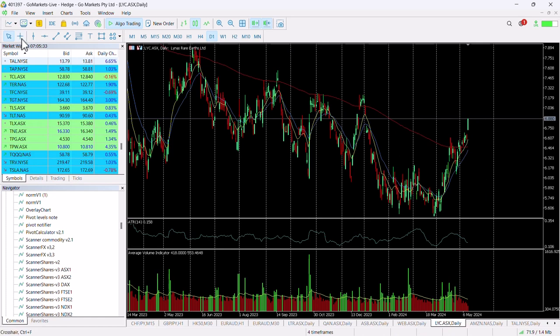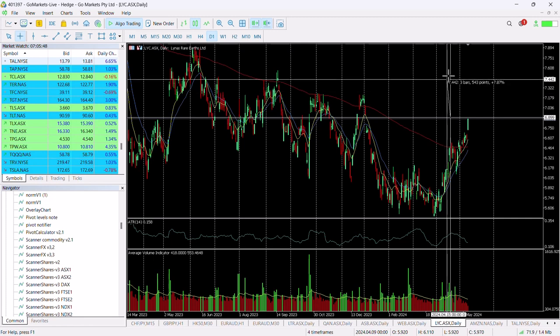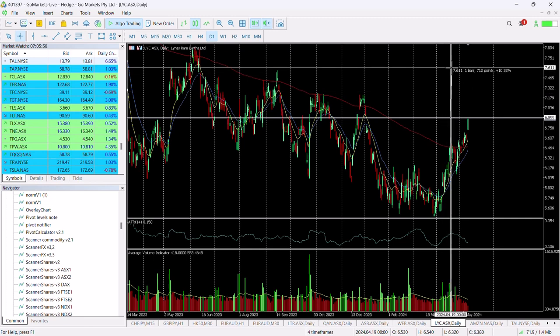We're liking the price action on it today — it's near to its highs of the session. We do see it potentially moving towards the 730 area. You can see it tested that level in December and October last year. That would be a return of around about 5.3 percent in the medium term.